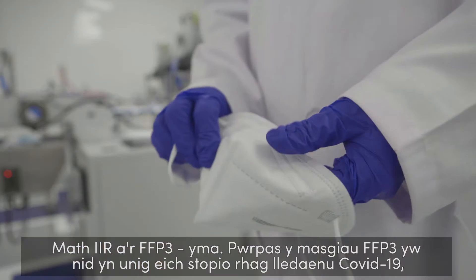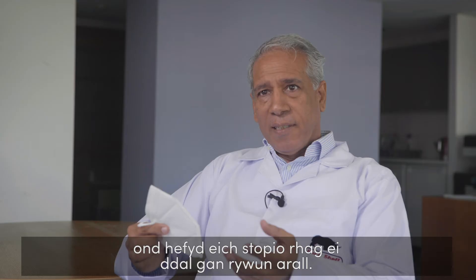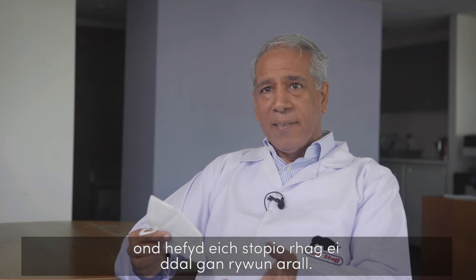The purpose of the FFP3 is not only to stop you spreading COVID-19, it also stops anybody who has it from giving it to you.